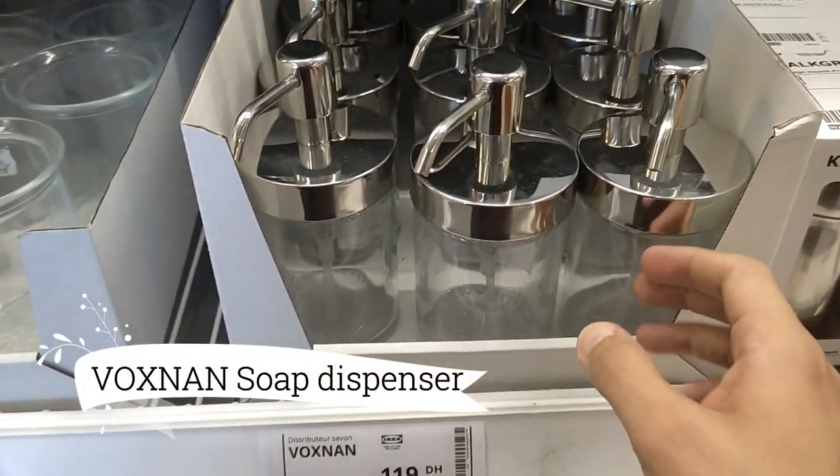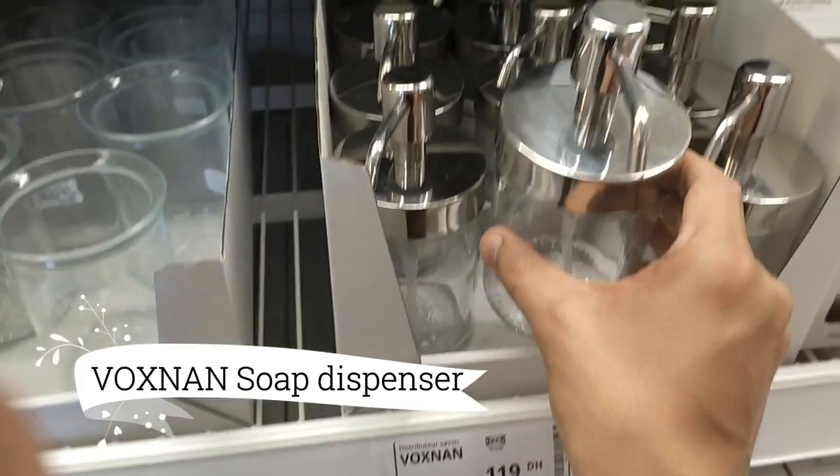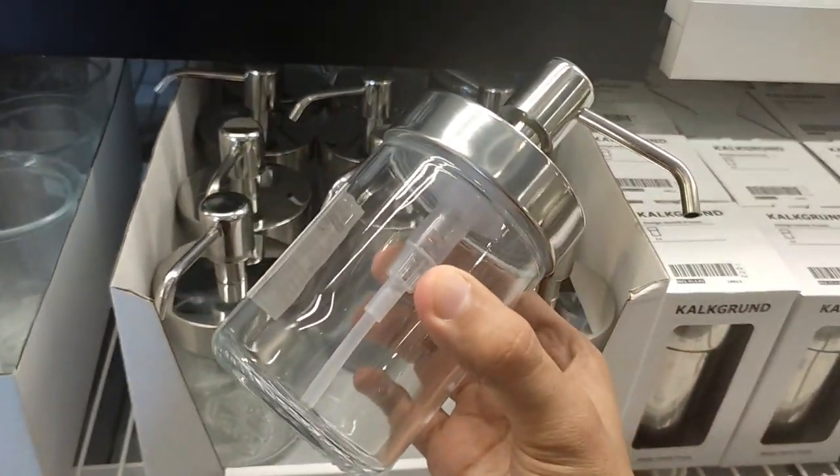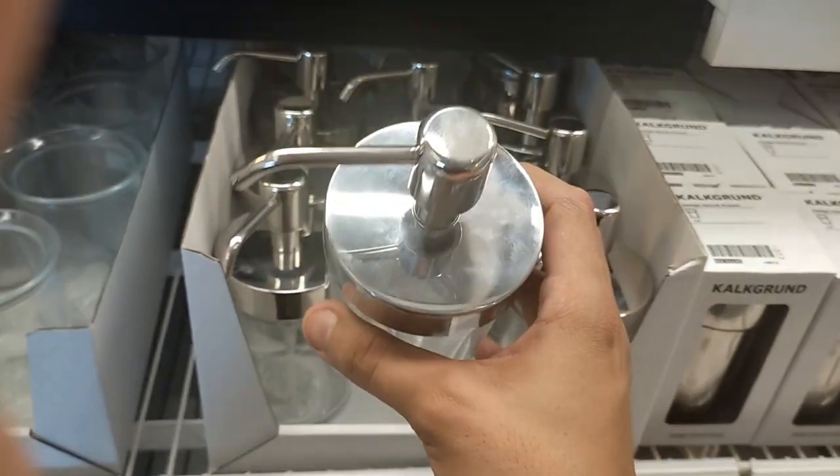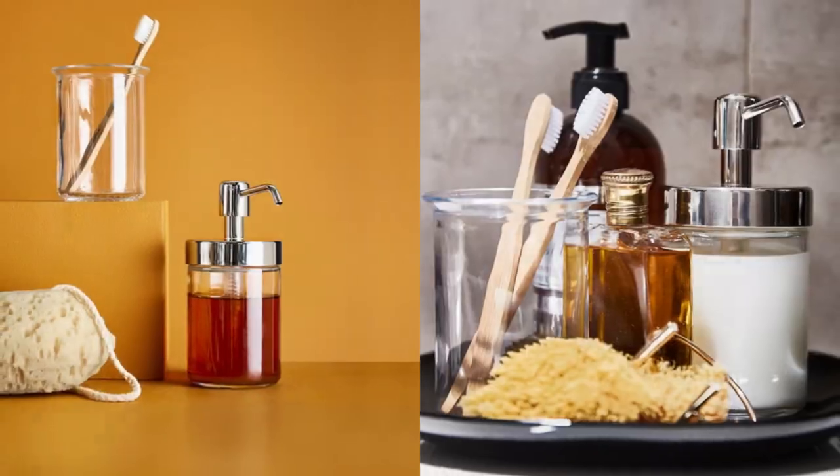The Voxman Soap Dispenser, a harmonious masterpiece at $9.49, is here to elevate your bathroom experience. Its traditional design, coupled with glass and shiny chrome details, creates a captivating and coordinated look that exudes elegance.